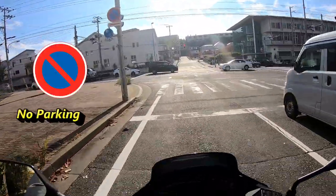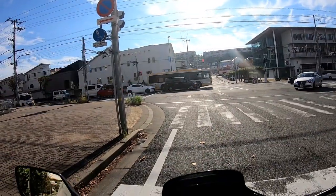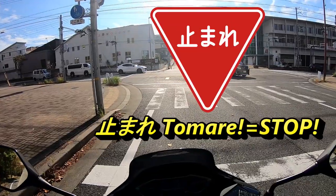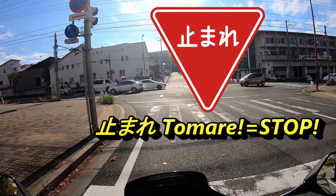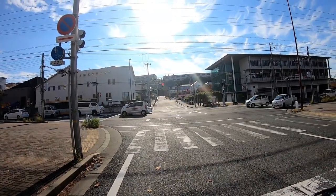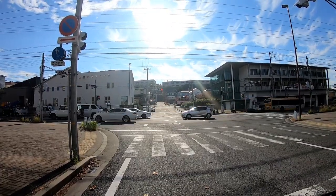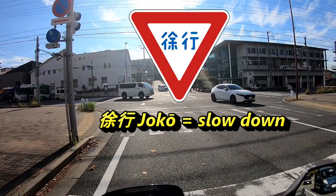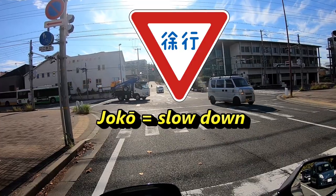Such as this one above my head — the round sign with a blue background and red line going across means no parking. First, let's talk about the Japanese stop sign, which is an inverted red triangle that says 'Tomate,' meaning stop. These days you can see the English word 'stop' just below 'Tomate,' mainly in big cities. The next sign you'll see often is the slow down sign, called 'Joko,' which tells you to slow down and get ready to stop when needed.